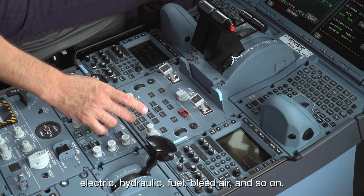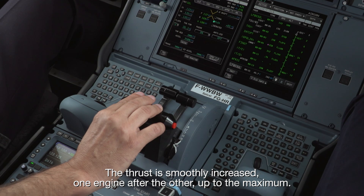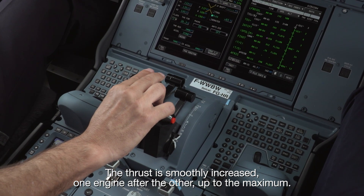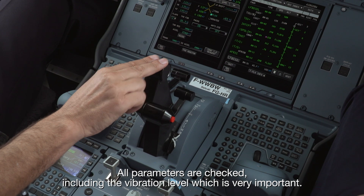Electric, hydraulic, fuel, bleed air and so on. The thrust is smoothly increased, one engine after the other, up to the maximum. All parameters are checked, including the vibration level, which is very important.